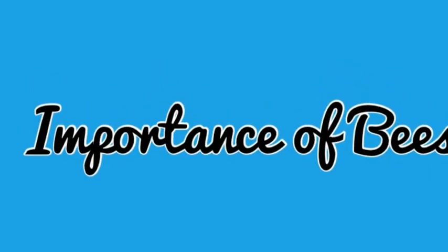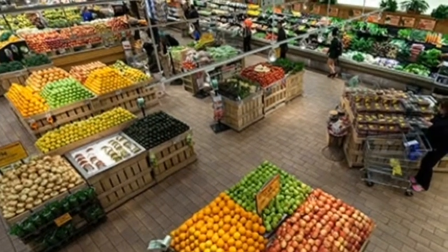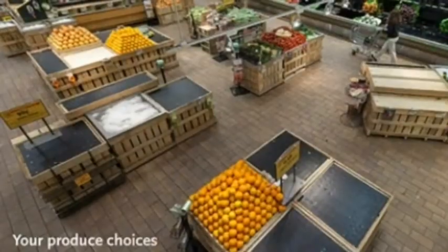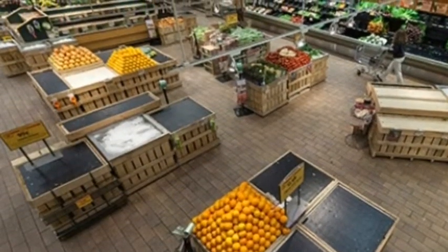Importance of bees. Here is a picture of produce that needs pollinators, and then here is a picture of produce without pollinators. Can you see the difference?